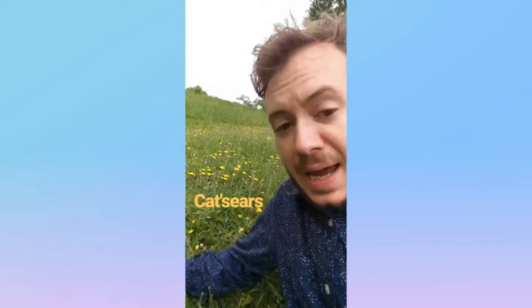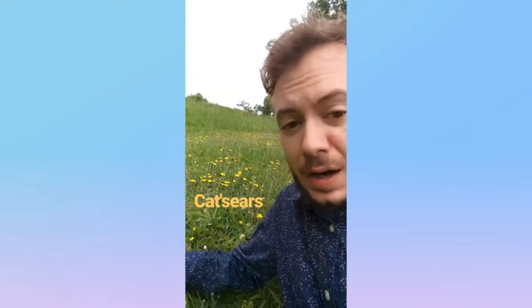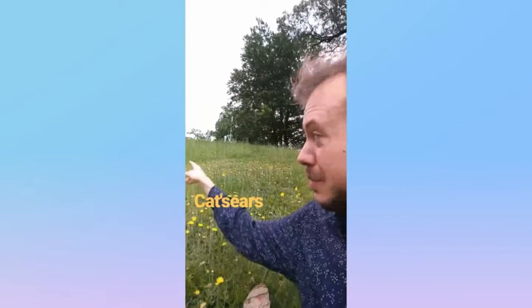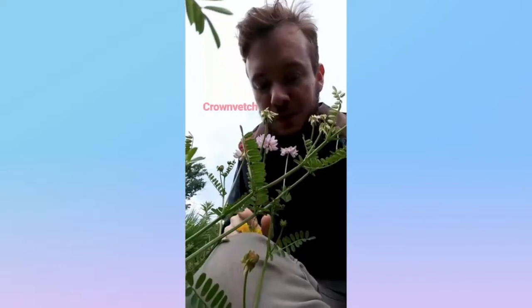These ones here are called cat's ears from the aster family. They look a lot like hawkweed or dandelions. The main thing is that they have these really long stems — you can see them growing really tall up there. It's a cat's ear.